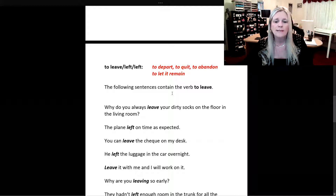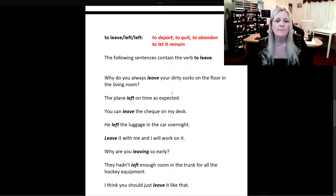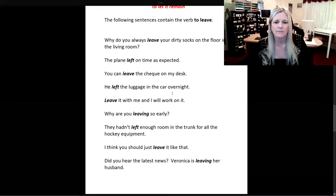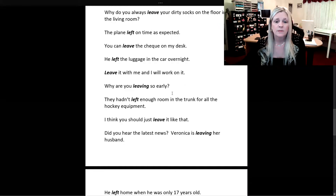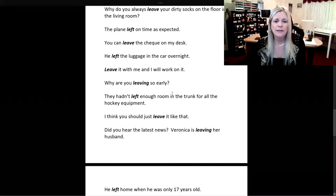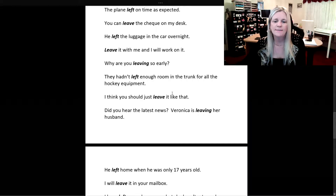Why do you always leave your dirty socks on the floor in the living room? The plane left on time as expected. You can leave the check on my desk. He left the luggage in the car overnight. Leave it with me and I will work on it. Why are you leaving so early? They hadn't left enough room in the trunk for all the hockey equipment. I think you should just leave it like that.